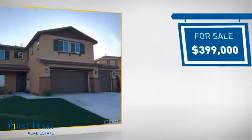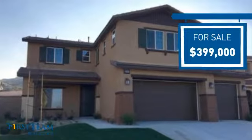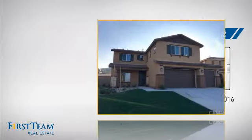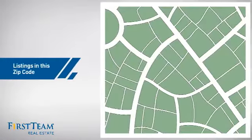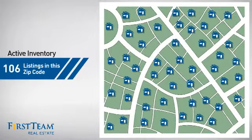Currently listed at just under $400,000, it just went on the market this month. Wondering how it stacks up against the competition? There are now just under 110 homes on the market within this zip code.